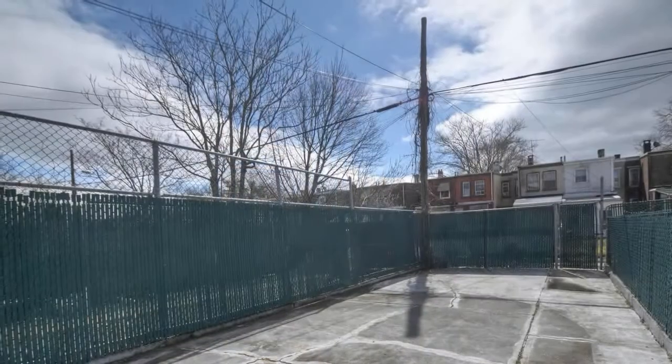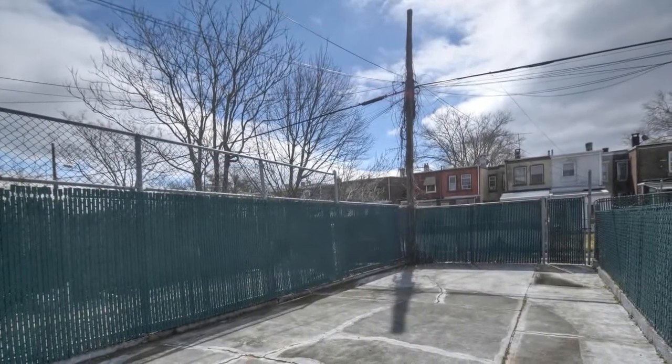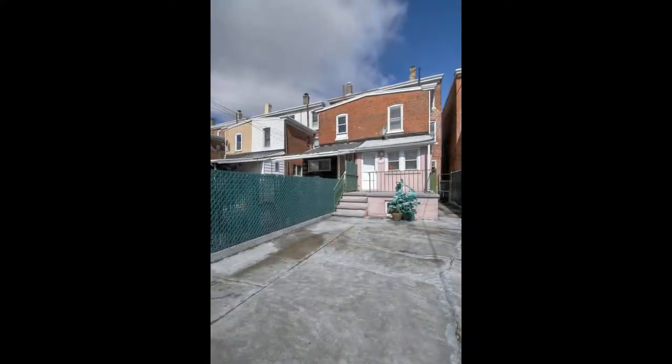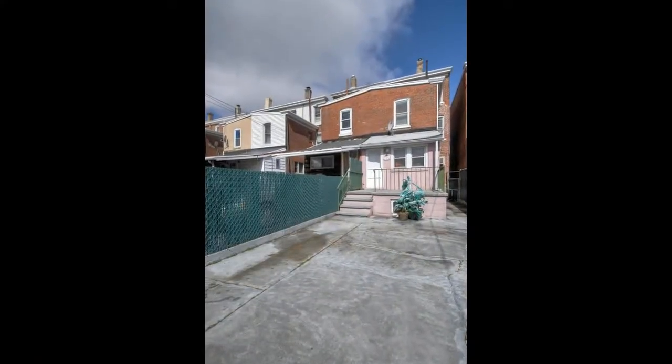In summary, this is a great house for your family to live in. If you would like to know more about this property, we'll be more than happy to assist you.